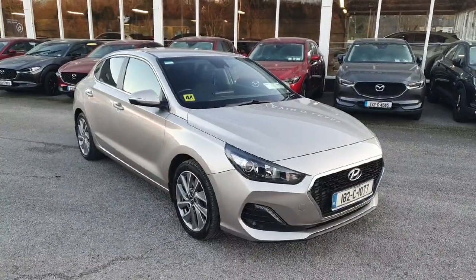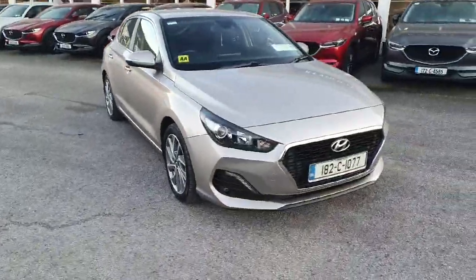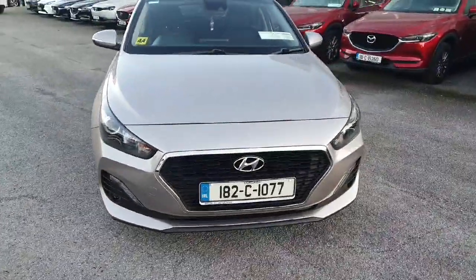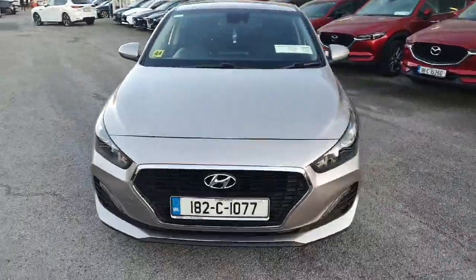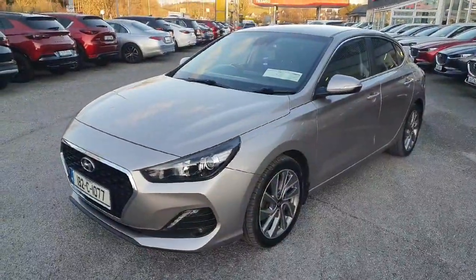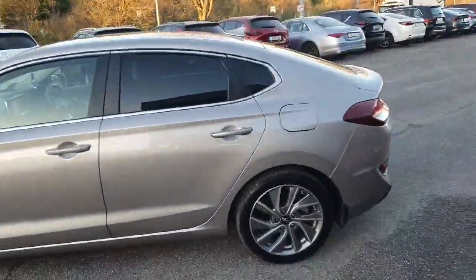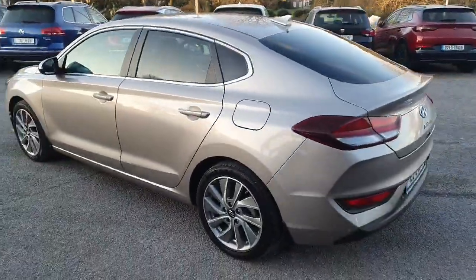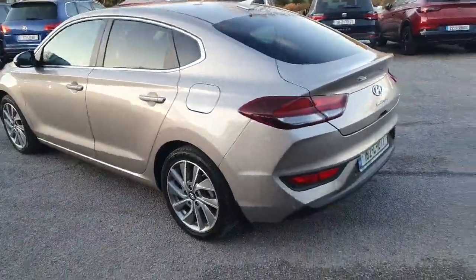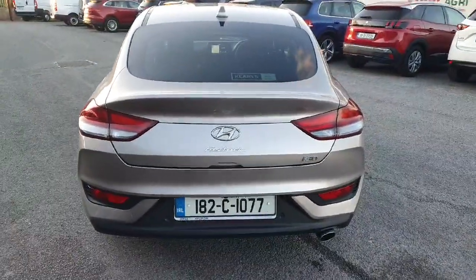Here we have our 182 Hyundai i30 Fastback in this really nice quartz gray color. Walking around the front, it's got a lovely chrome Hyundai grille and front fog lights, all color-coded moldings, and a really nice shape. The i30 Fastback has upgraded alloy wheels, color-coded mirrors and door handles, fully chromed long windows, tinted rear windows, a tailgate spoiler, reversing sensors, and a reversing camera.